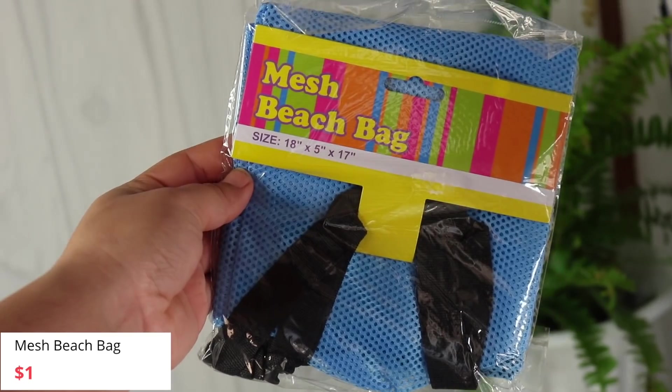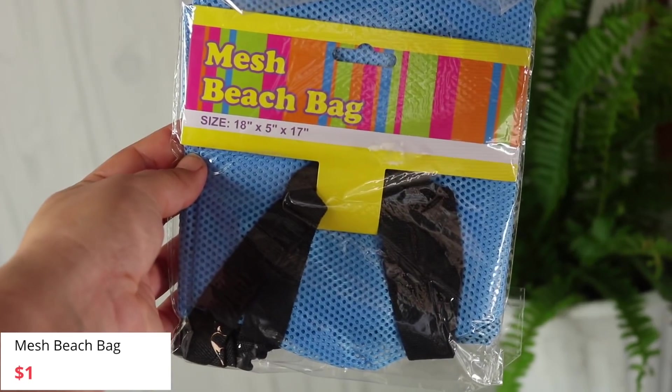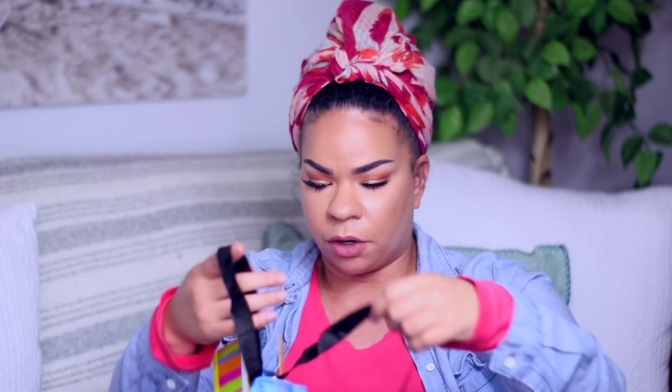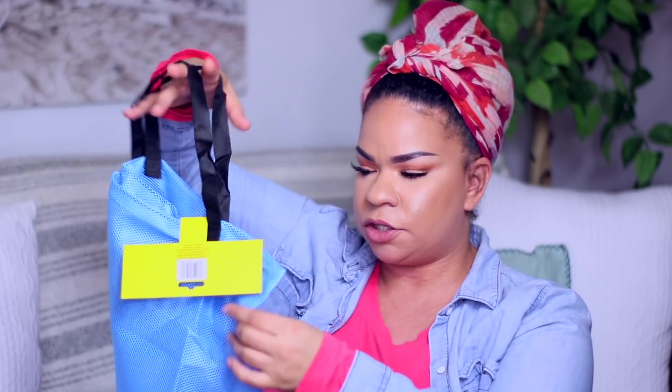This is a mesh beach bag — 18 inches by 5 inches by 17 inches. If you guys are a mom, you know that these mesh bags are perfect for the beach because beach stuff gets so sandy, so wet, so disgusting. Anything that's mesh that can get all of that out is perfect. It's almost like a tote but meant for the beach. We can put all the beach toys in there — they are so necessary so that you don't have to get everything sandy and gross. You can just hose it down and the water will come right out.